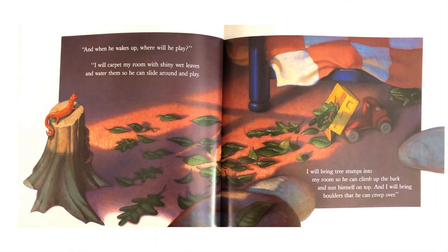"And when he wakes up, where will he play?" "I will carpet my room with shiny wet leaves and water them so he can slide around and play. I will bring tree stumps into my room so he can climb up the bark and sun himself on top. And I will bring boulders that he can creep over."